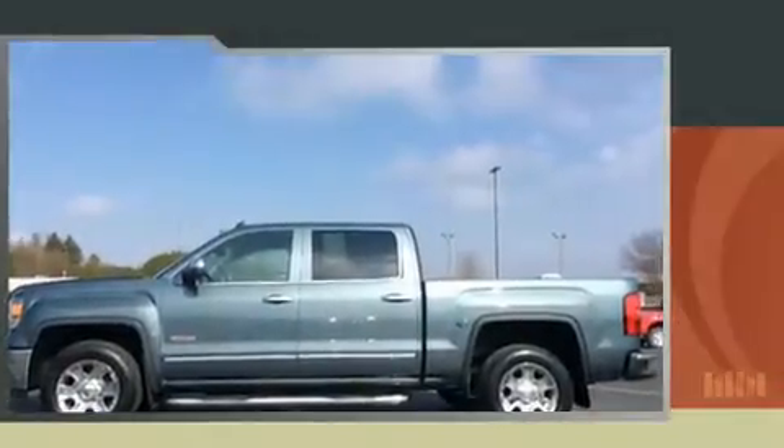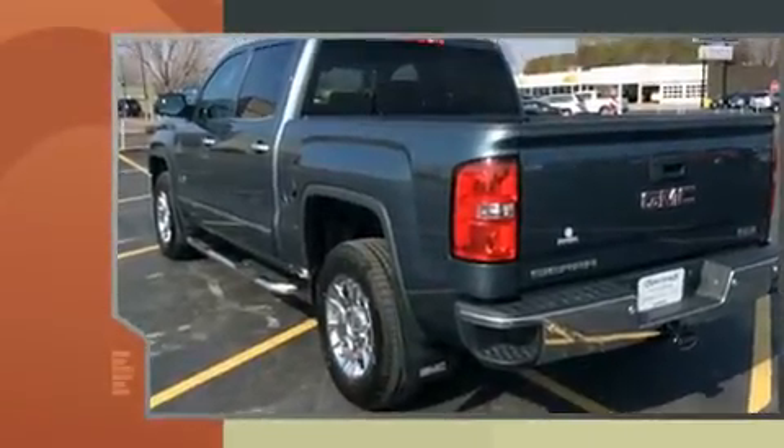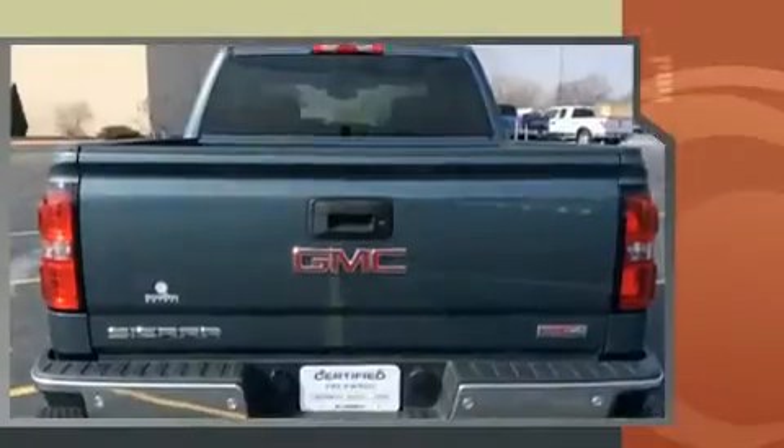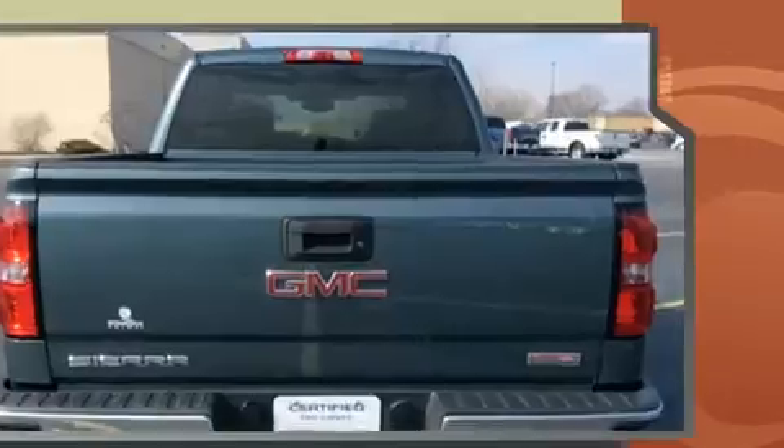Get excited about the 2014 GMC Sierra 1500. Smooth gear shifts are achieved thanks to the powerful eight-cylinder engine, and for added security, dynamic stability control supplements the drivetrain. Four-wheel drive allows you to go places you've only imagined.